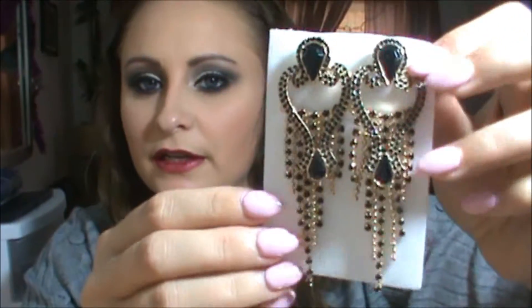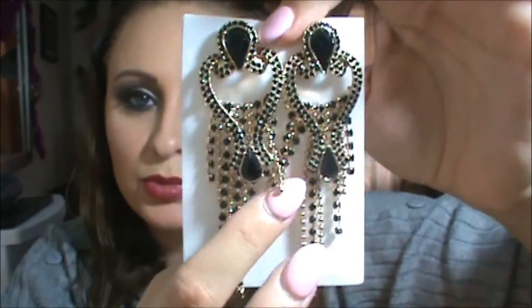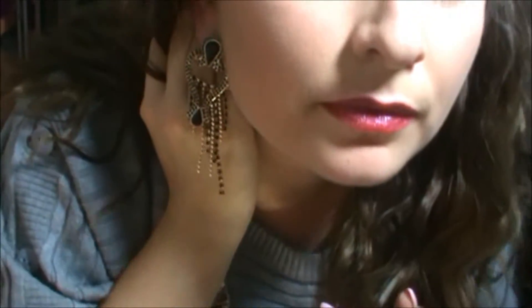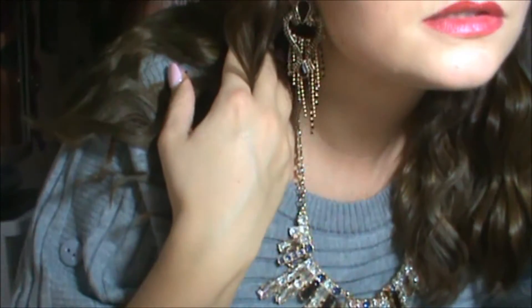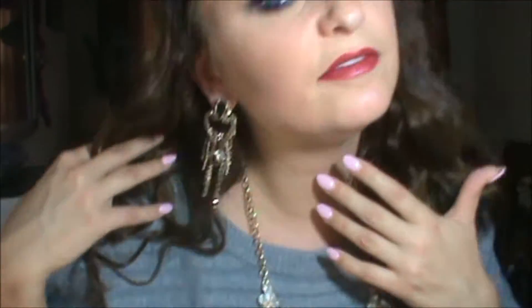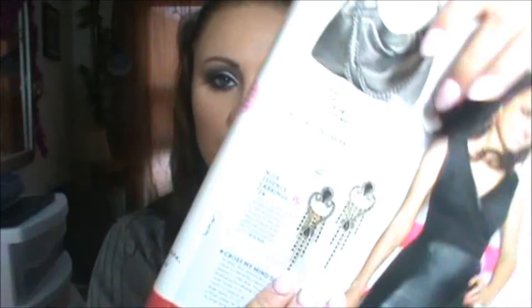The next item I got is these earrings here, also from Mark. These are so different — they're so vintage looking, and I think that's why I really like them. Super, super pretty. I love that dangle. And then the back — I'm really interested in these backings. See, it's pierced and it has this nice little clip. They're not as heavy as I was expecting them to be, actually. Those earrings are called the Noir Essence Earrings and they're $24 in the brochure.